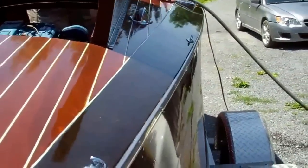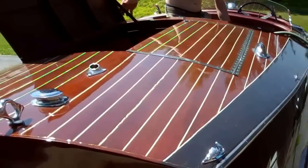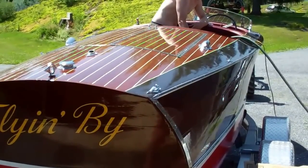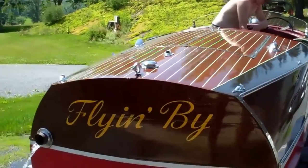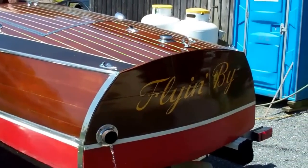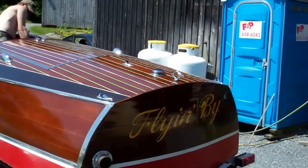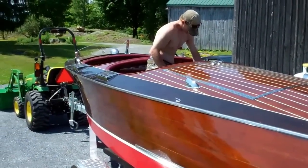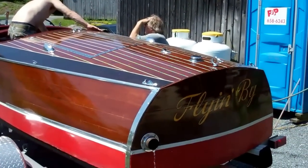If we close the hatch doors, you can get a sense of what a tumble home looks like. I just couldn't believe this when Robert Henkel of chriscraftparts.com telephoned me with so much excitement in his voice. Flying By was lettered by Ed Dooley, who worked for Chris Craft and is the creator of the Chris Craft logo. The engine puts out 145 horsepower and she's been timed at 40 miles an hour. We can't wait to put her in the water.